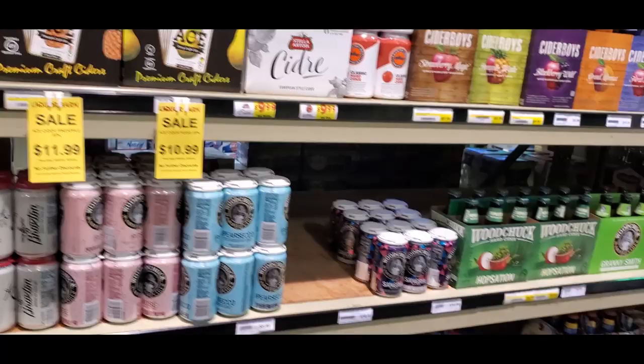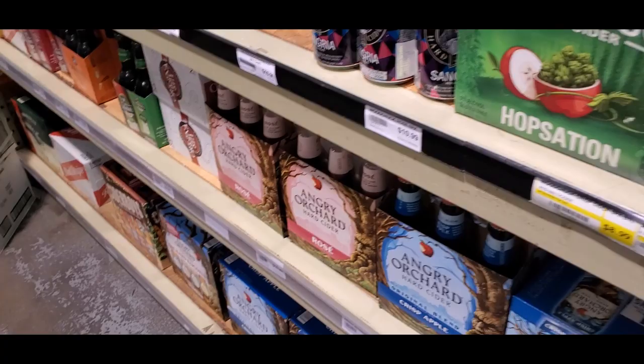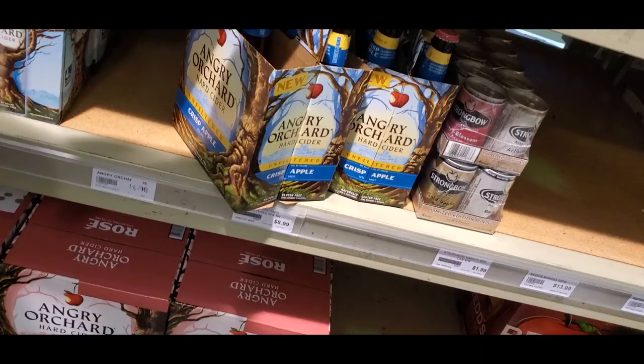Oh, that's new — unfiltered crisp apple cider. Oh yeah, that's definitely not filtered, my goodness. It looks like Angry Orchard went down a lot — 8.99 is pretty good for a six pack. That's not bad at all. I wonder if they have a single of that.